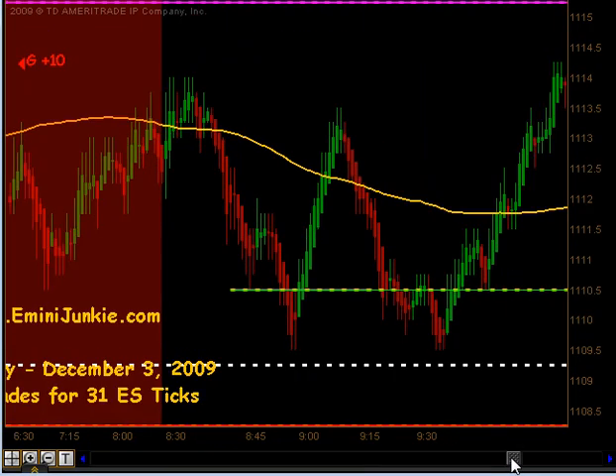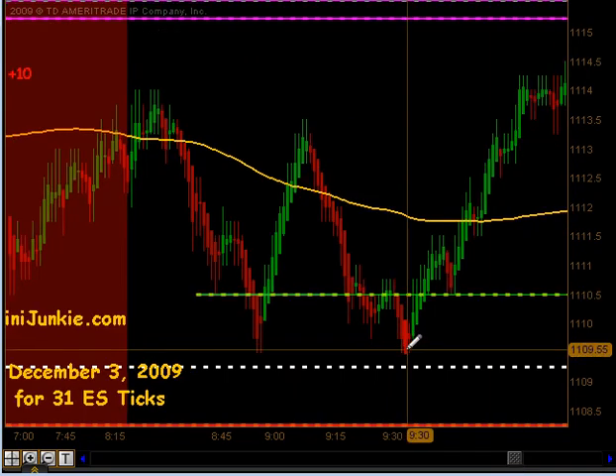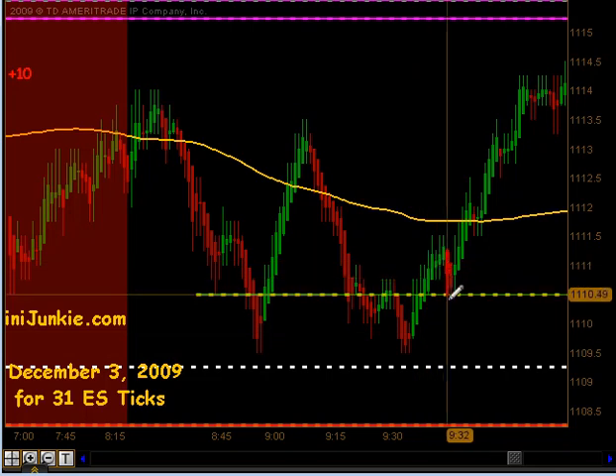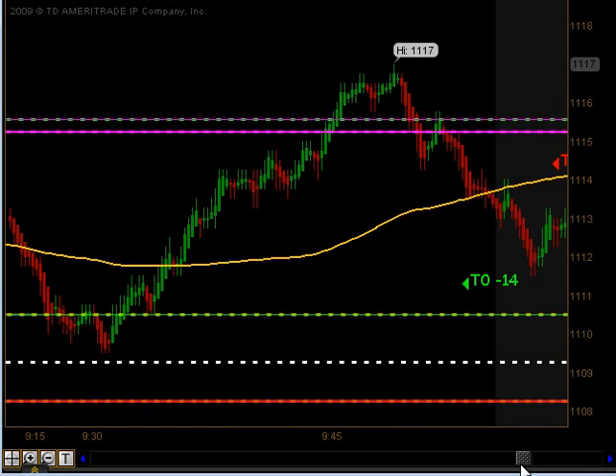We opened up this morning right at 1110.50, made a quick push down towards the pivot, reaffirmed our new half gap, filled that as well, and immediately started climbing higher. Once we crossed above our moving average...